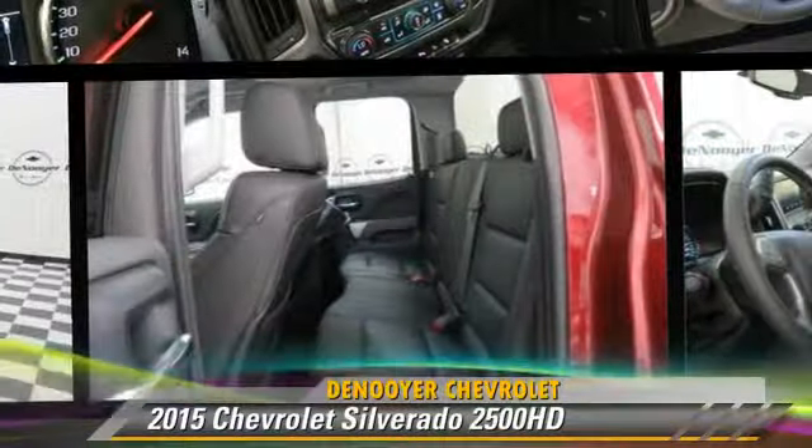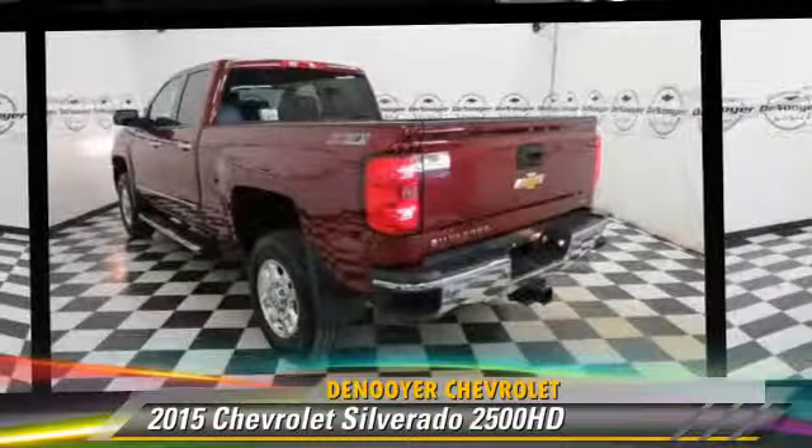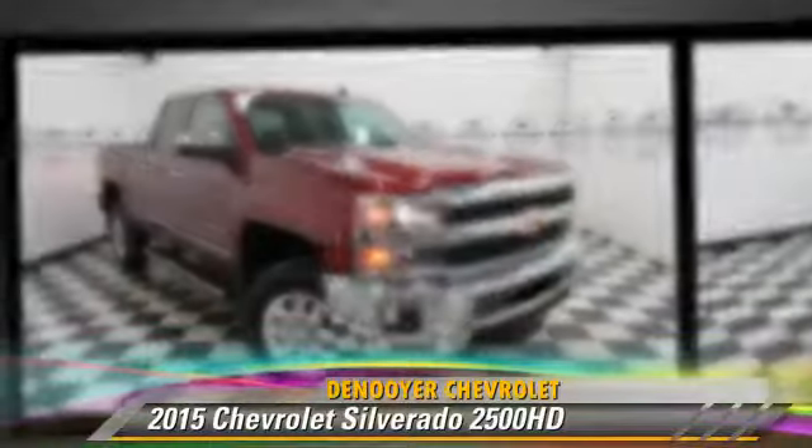This is a pickup truck, powered by an eight cylinder engine. With fewer than 5,000 miles on the odometer, this pickup truck is well equipped.